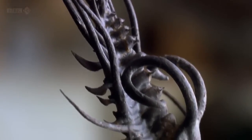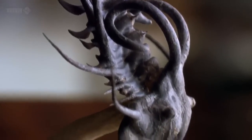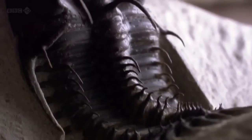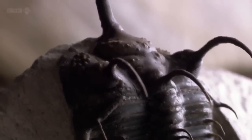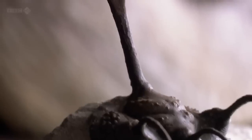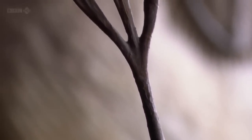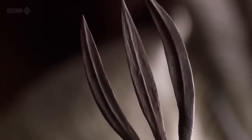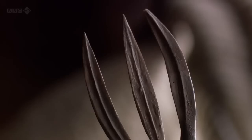So, trilobites were the first animals to see clearly. But they had other senses as well, perhaps some we don't even know about. Take this species, with this bizarre trident structure on its nose. What was it for? Some kind of motion sensor? A prehistoric radar, perhaps?